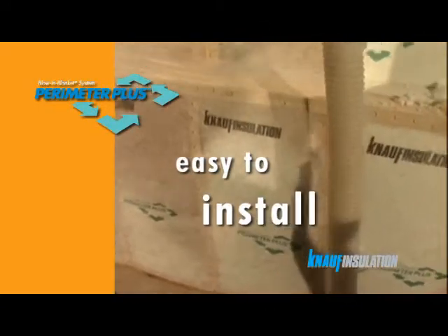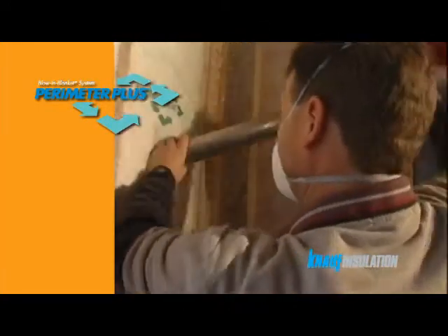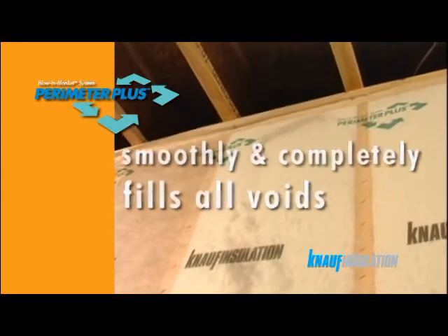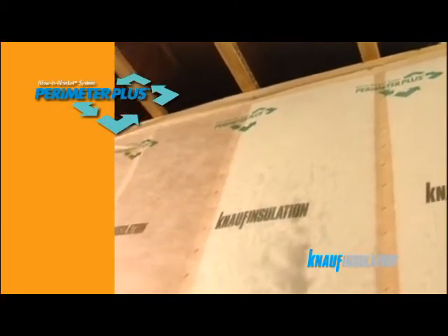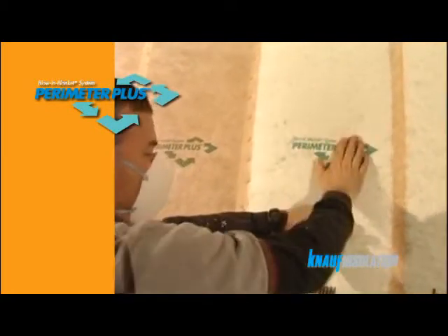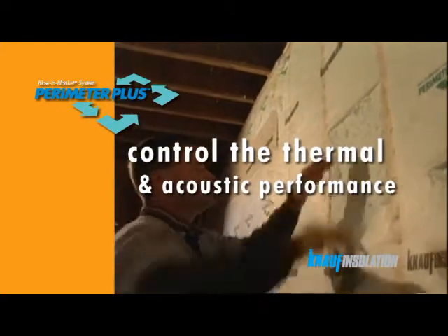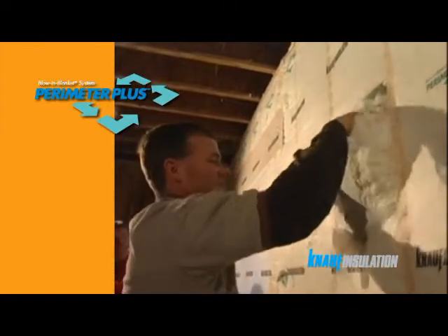Perimeter Plus is easy to install using conventional blowing equipment. The blown fiber smoothly and completely fills all voids, even irregular and difficult to reach spaces. And by specifying alternative thickness cavities, the builder can control the thermal and acoustic performance of the insulation layer.